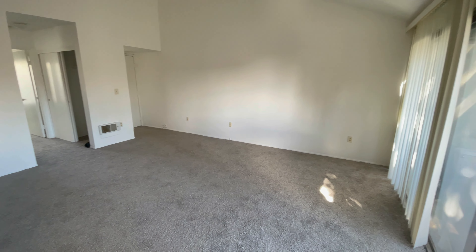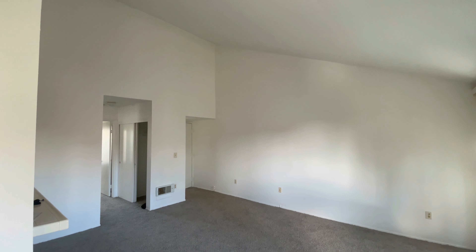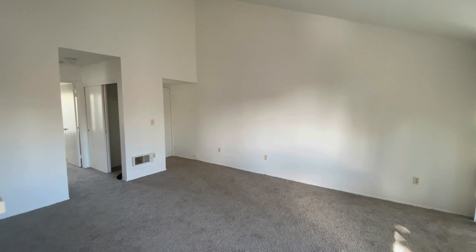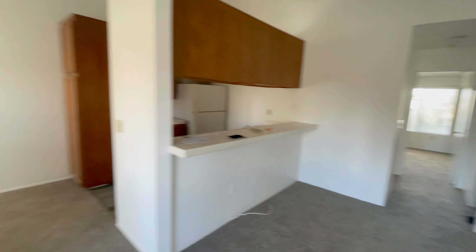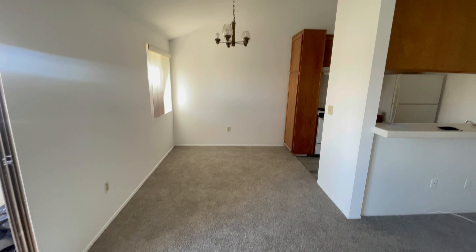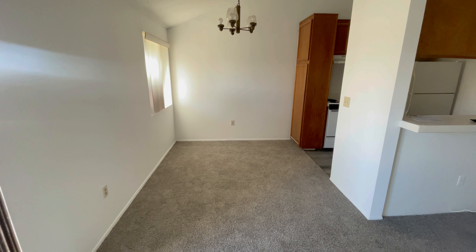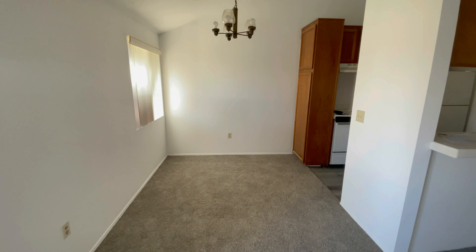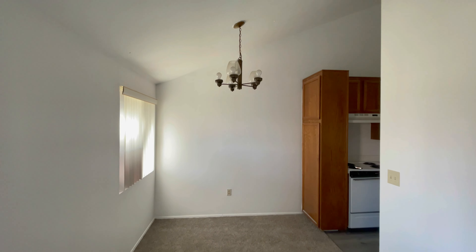I don't have any lights on in here because there aren't any in here, but you can see it's totally bright. Over here in the dining room area, there's enough space to probably fit a six-top table. I would probably do a four-top comfortably, get a leaf and a couple extra chairs, but you could have a nice dinner party over here.